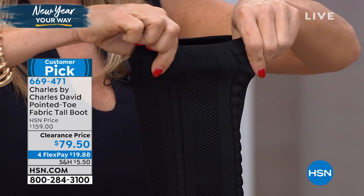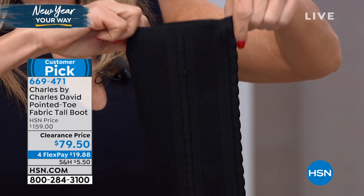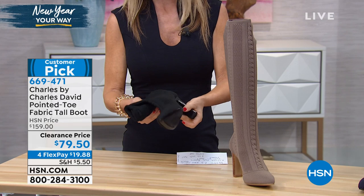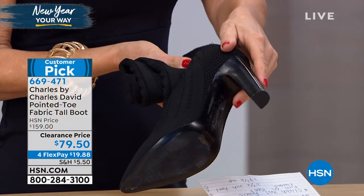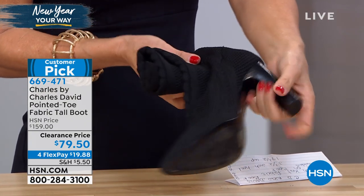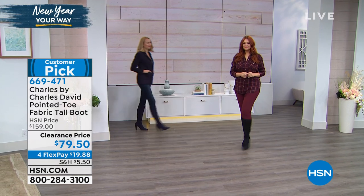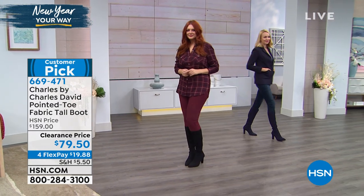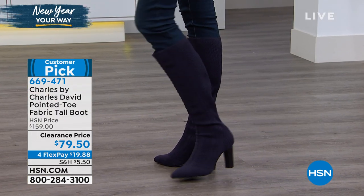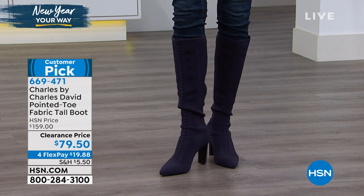This heel is so comfortable — don't let the height fool you because it is a chunkier heel, you're not going to find that you slide. It's not a skinny stiletto type heel, so it is very easy to wear with great flexibility. Because of the fabric, it is really lightweight and it's going to glide on like a sock. And I love how they stay up — they're substantial enough to stay in place but super soft and stretchy. These were originally $159. And remember, this is a designer brand — Charles by Charles David. You can find them in fine department stores and special boutiques.